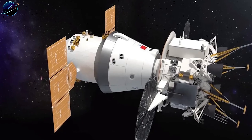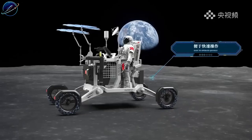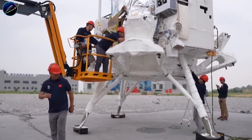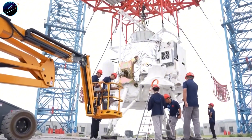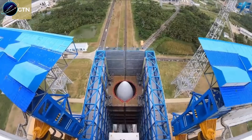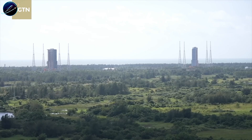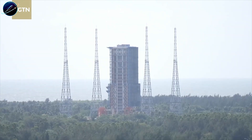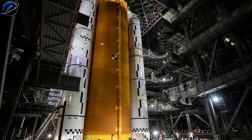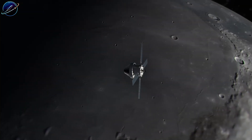Elon Musk has the most revolutionary rocket system ever conceived — if it works. Starship could transform lunar economics overnight, making large-scale operations affordable for the first time in history. The mass driver factories, the AI satellites, the exponential growth — all of it hinges on Starship proving itself reliable. But China's not betting on breakthroughs. They're executing a plan they started 20 years ago, and every milestone hits on schedule.